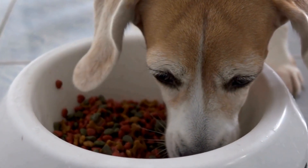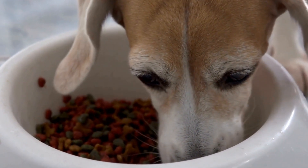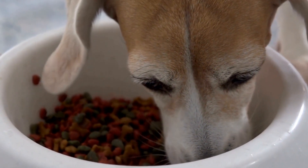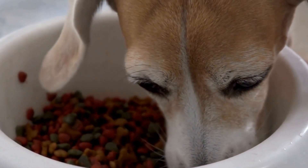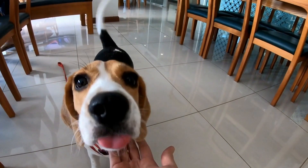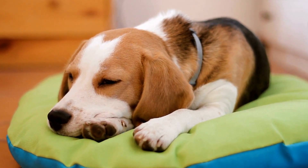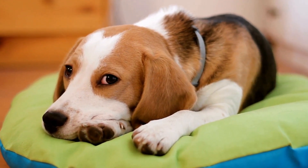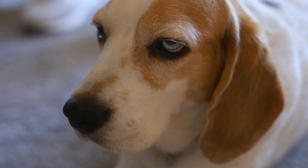On the other hand, Shetland Sheepdogs, often called Shelties, are medium-sized dogs standing between 13 and 16 inches at the shoulder and weighing between 14 and 27 pounds. They have a double coat with a dense undercoat and a long, straight topcoat. Shelties come in different colors, such as sable, black and white, or blue merle. They have a beautiful mane of fur around their necks and a bushy tail.